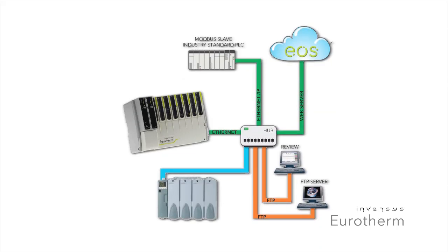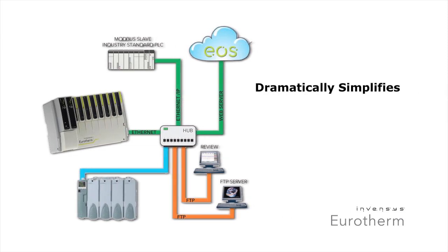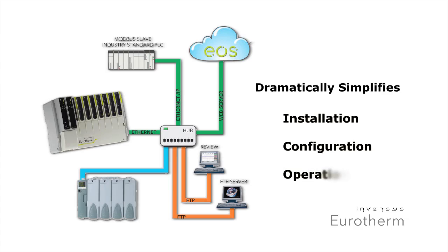Data recorders are supposed to make life easier, helping you track key parameters for process optimization. Versadec takes easy to a new level by simplifying installation, configuration, and day-to-day operations.